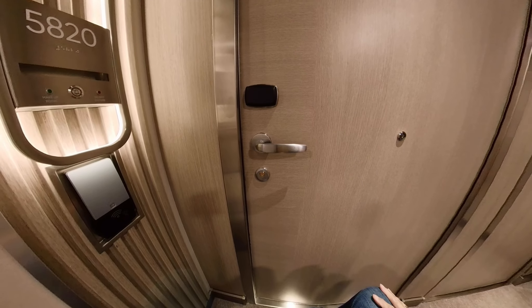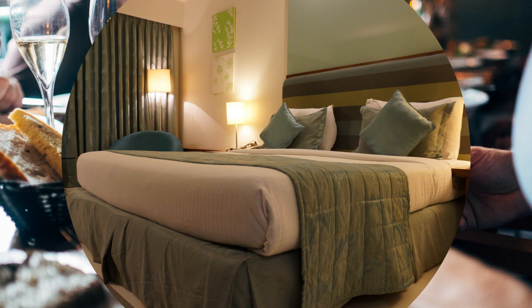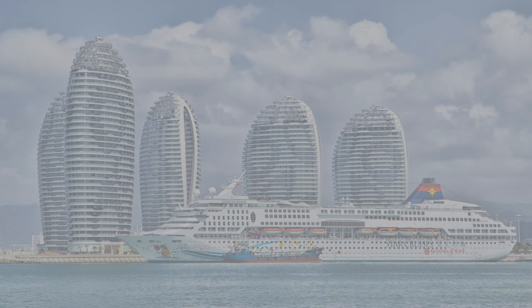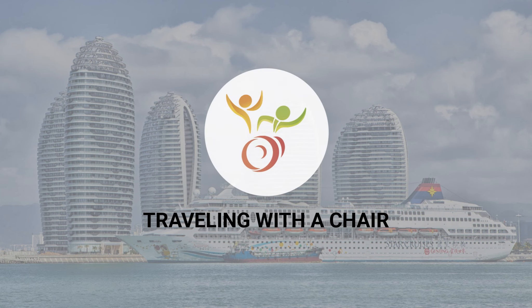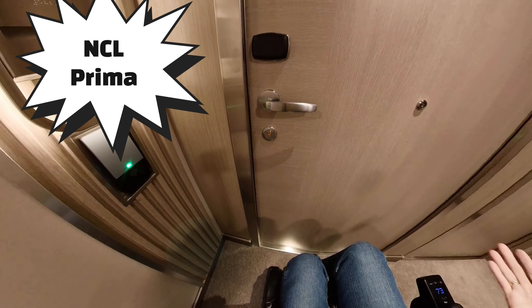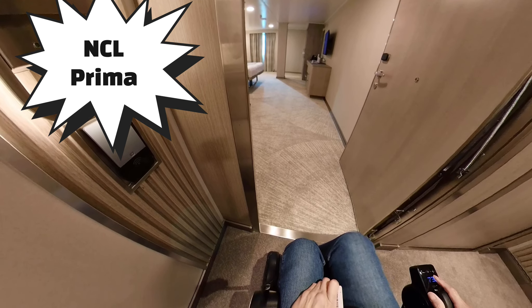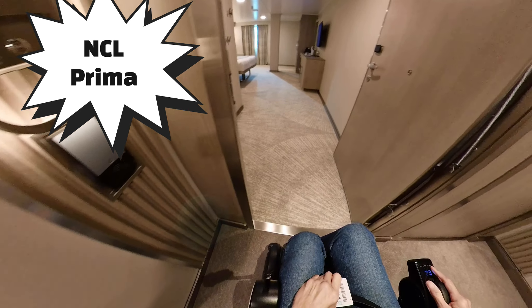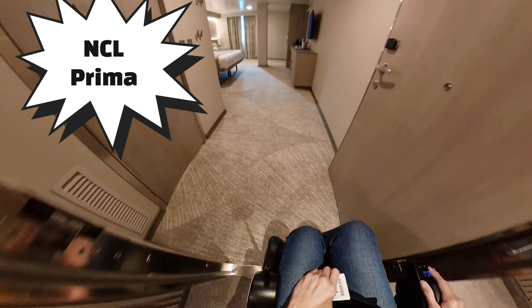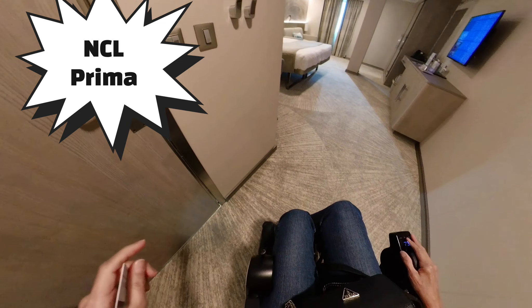This is room 5820 on the Norwegian Prima. To open the handicapped door — it didn't work earlier, but I'll take care of it. And here's the way to the restroom.